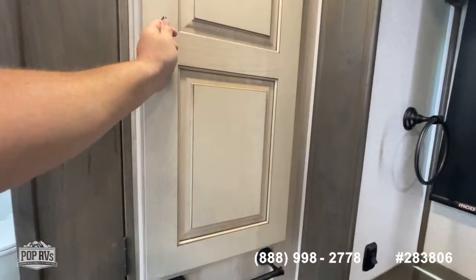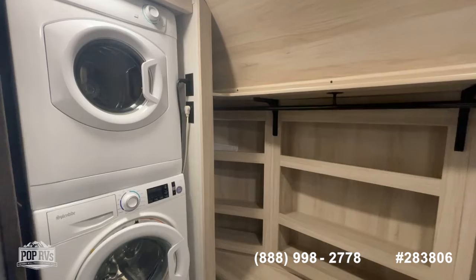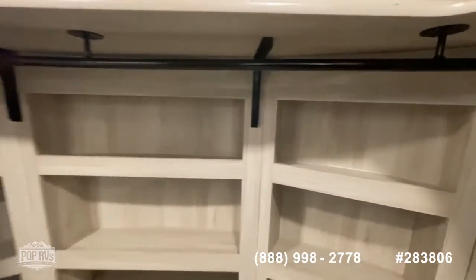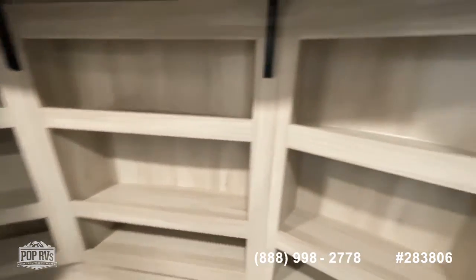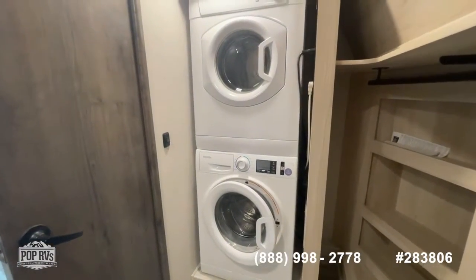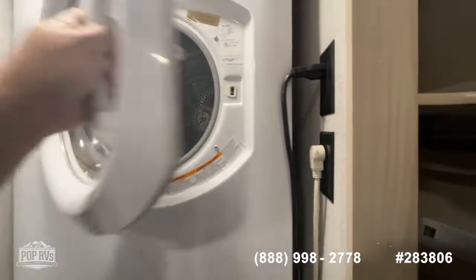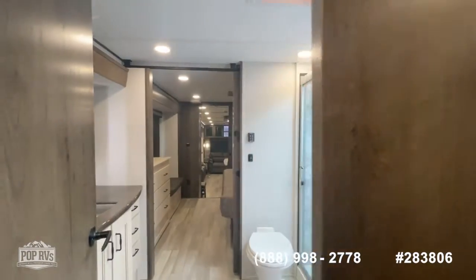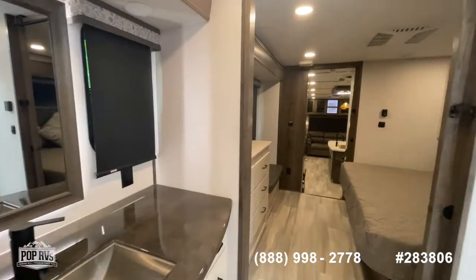Great linen closet storage, and then the pièce de résistance — a large walk-in closet. That's right, a walk-in closet in a fifth wheel, with a long hanging rod, curved recess shelving system great for shoes, and overhead shelves. And we keep talking about full-time living — there you go — a splendid stackable washer and dryer, not a combo unit but an actual separate washer and dryer, factory installed. There's also a close hamper that you can empty from behind. Really a great option if you're considering full-time living.